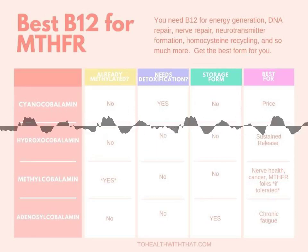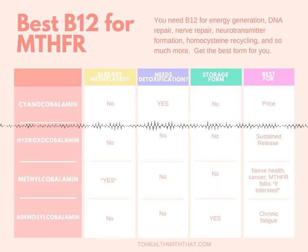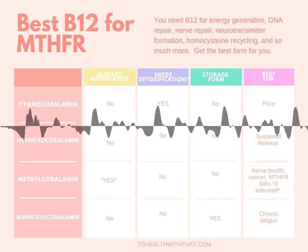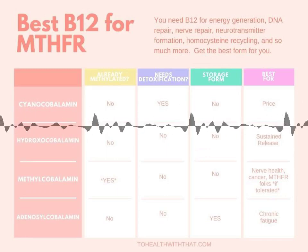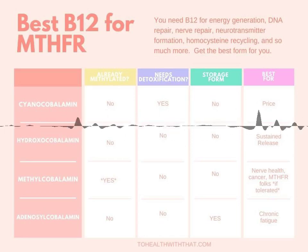Methyl B12 is the active form, or one of the active forms, and needs no interconverting to be useful to your body — it's already bioavailable and ready to go. Hydroxocobalamin is cobalamin bonded to a hydroxyl group, which is just oxygen and hydrogen, and it doesn't require a lot of resources to detox. Adenosylcobalamin is cobalamin carried by an adenosine, which is also useful in the body, and this is the other active form.